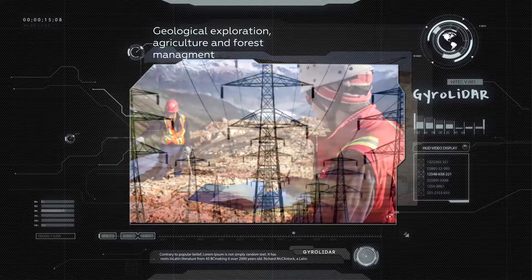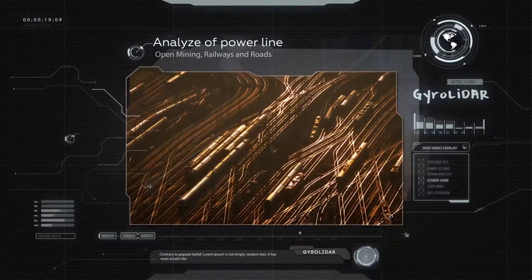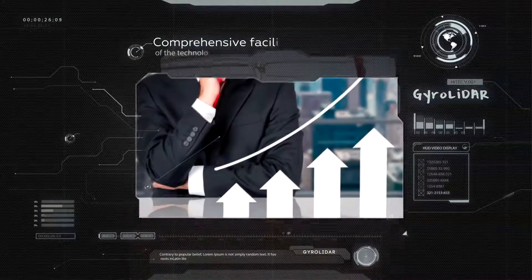JiroLidar technology can effectively be used in geodesics, agriculture, and forestry. It can explore electric power lines, surface mining places, scan roads, railways, and pipelines, forecast forest floors, survey woodlands, and supports many other research requests.